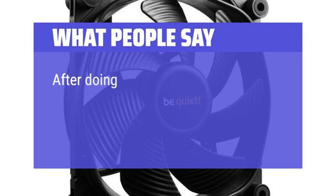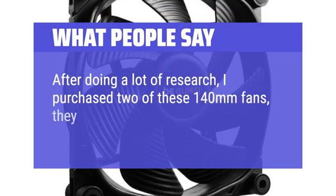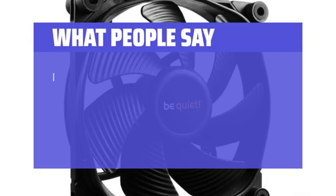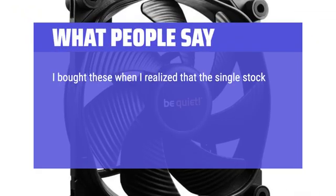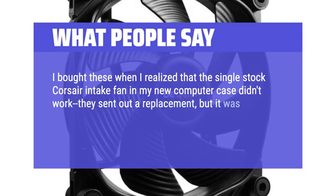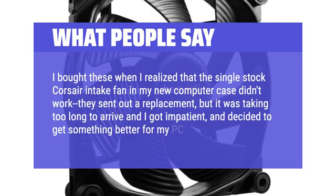What people say: After doing a lot of research, I purchased two of these 140mm fans — they quickly arrived and I got to work setting them up. I bought these when I realized that the single stock Corsair intake fan in my new computer case didn't work; they sent out a replacement, but it was taking too long to arrive and I got impatient, and decided to get something better for my PC.